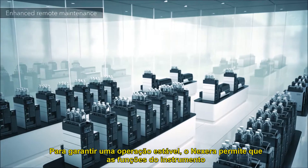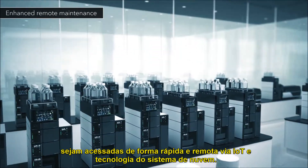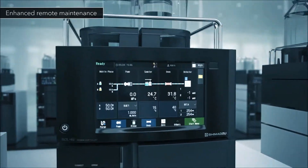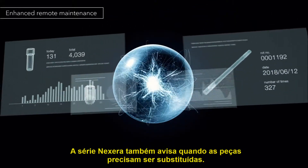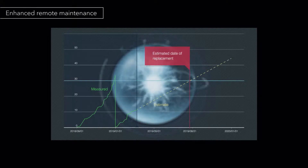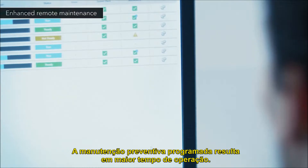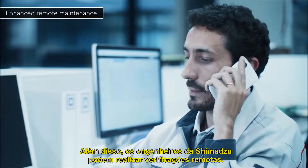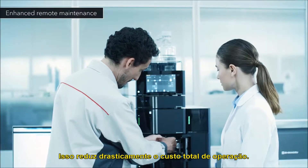To ensure stable operation, Nexera allows instrument functions to be quickly and remotely accessed via IoT and cloud technology. The Nexera series also advises when parts need to be replaced. Scheduled preventive maintenance results in greater uptime. In addition, Shimadzu engineers can perform remote checks — this dramatically reduces the total cost of ownership.